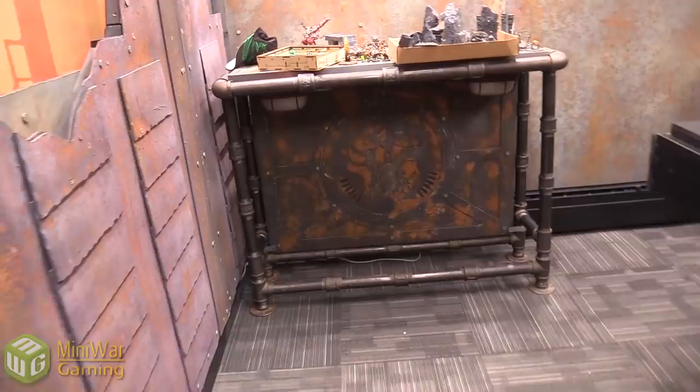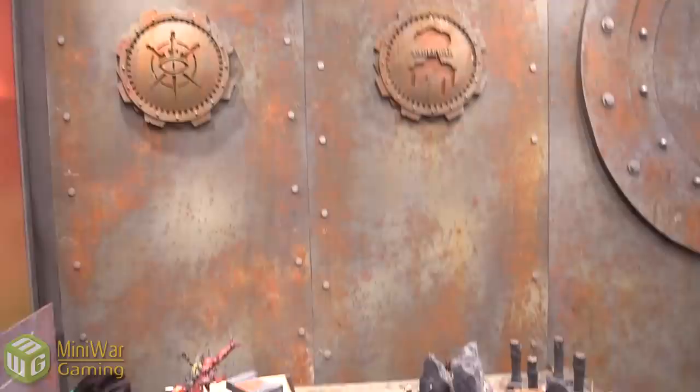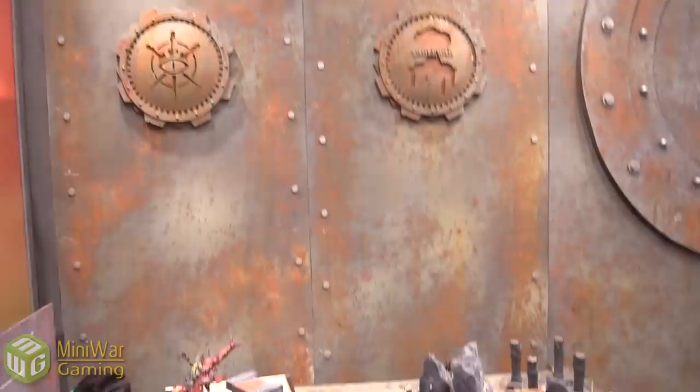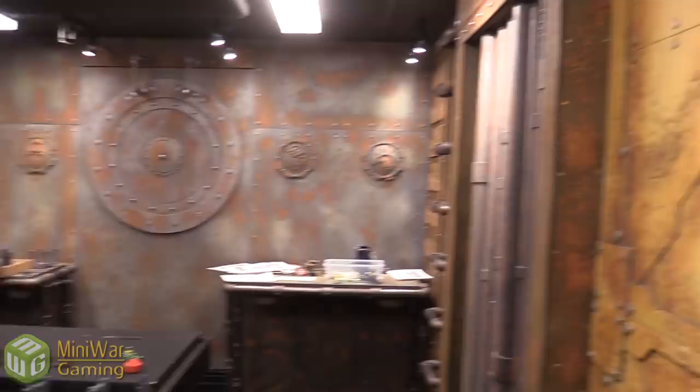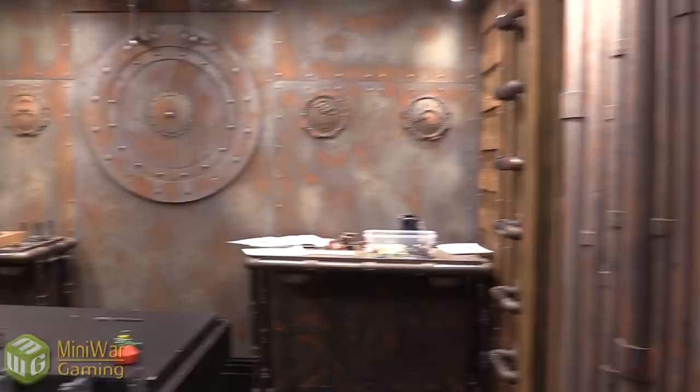We've got insignias from a couple of different places — a sewer drain, our own logo, 'Mini Wargames' right there. Got a ladder for climbing purposes, pipes, all that cool stuff. I really like this studio for just the color they were able to achieve. This was Alvito who painted it and he did an amazing job. I love this studio — even the little comm panel is awesome. Just all the little things.